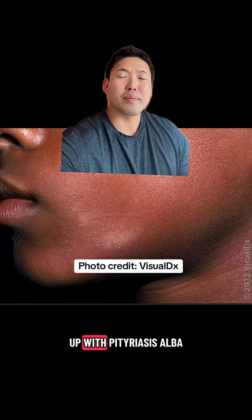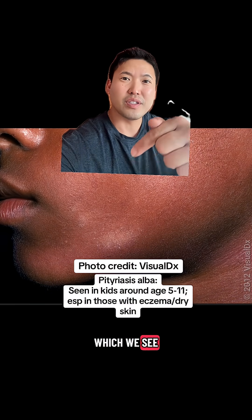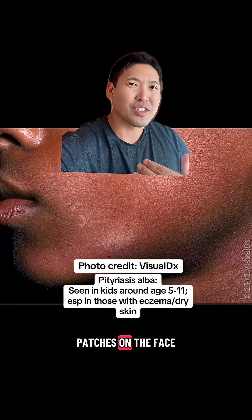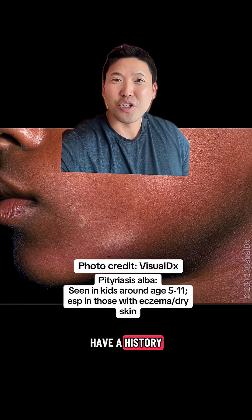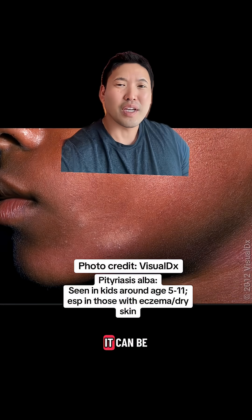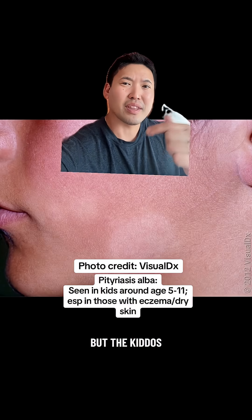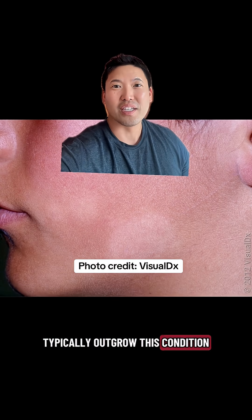Not to get this mixed up with Pityriasis Alba, which we see in kids. It presents as small white patches on the face and they usually have a history of dry skin and eczema. It can be more pronounced in the summer as the surrounding skin becomes more tan. The kids typically outgrow this condition.